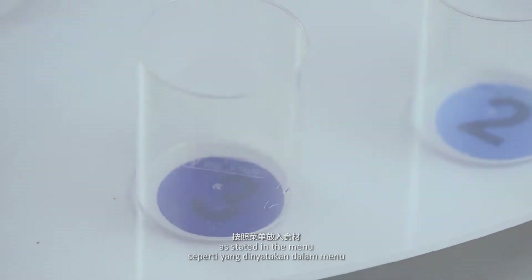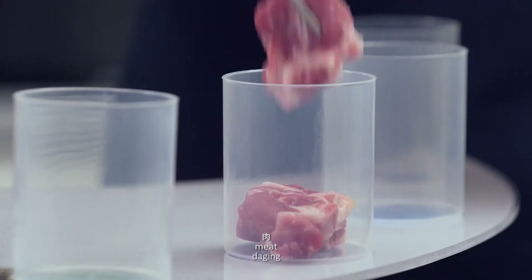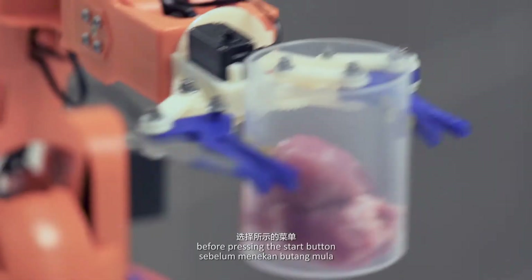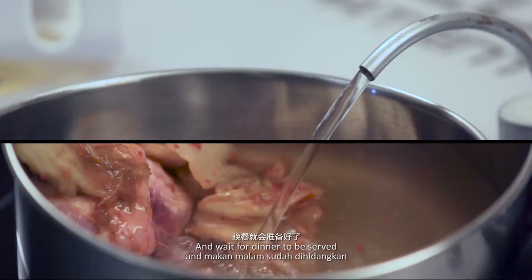First, insert the ingredients as stated in the menu — for example, instant noodle, egg, meat, mushroom, seasoning and so on. Then, select one of the cooking modes before pressing the start button. Now go back to whatever you have been doing and wait for dinner to be served.